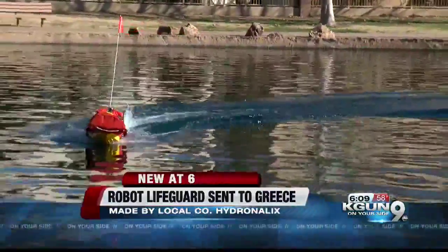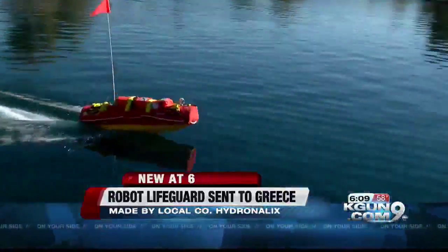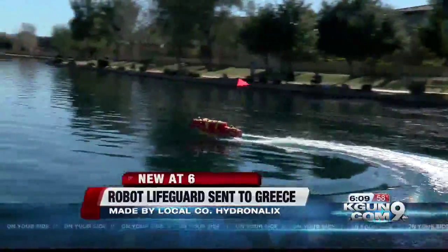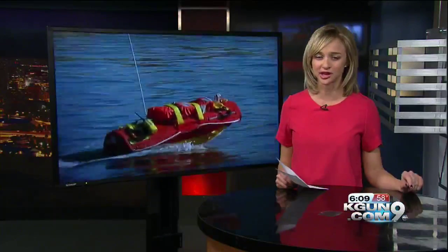So far, the team has focused mostly on training and haven't yet participated in active rescues. Hopefully it'll help save some lives over there and anywhere the boat is used. And back here at home, rural Metro has tested Emily for its use in swift water rescues. Captain Carlick says they may use it in the future to keep first responders safe during rescues. Looks promising.